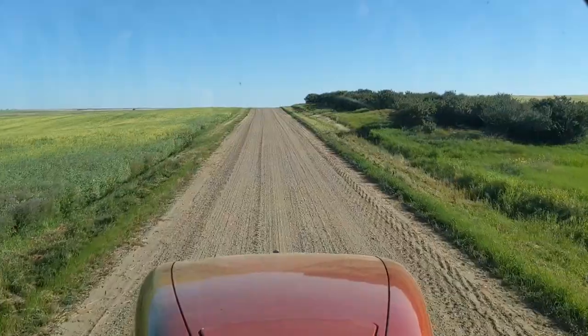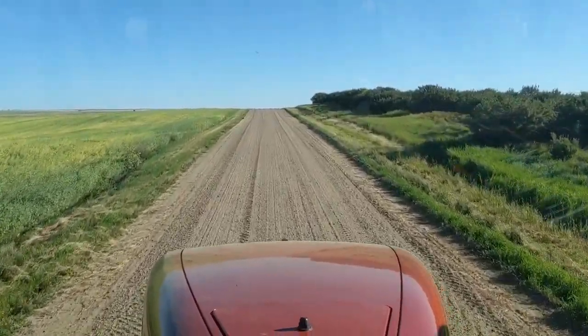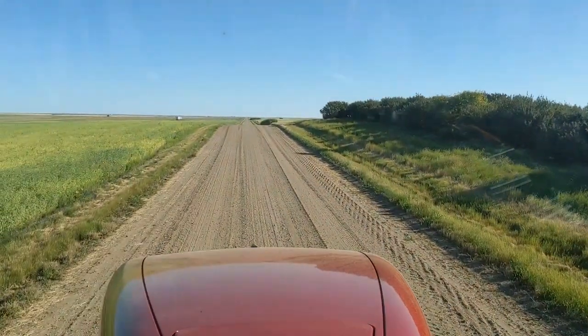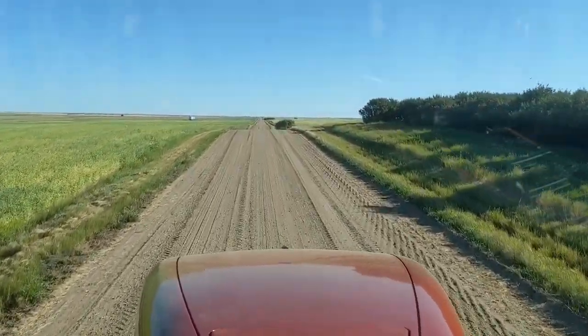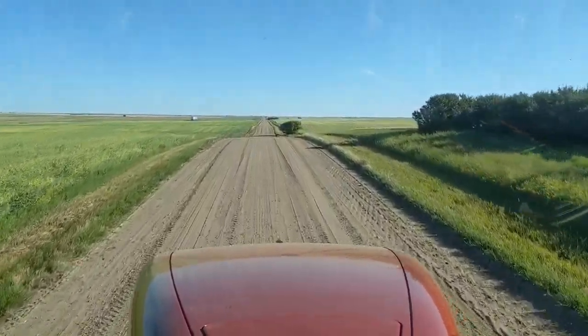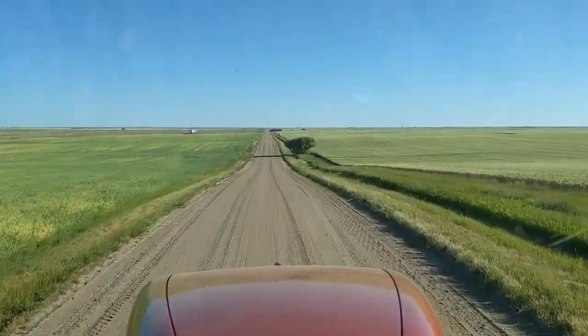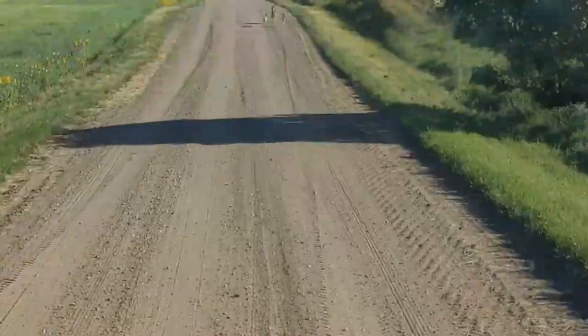Alright, let's get on the road - and we are off for the next field. We're at our pokey pace of 25 miles an hour. We just gotta get to the next field - it's actually not that far away.